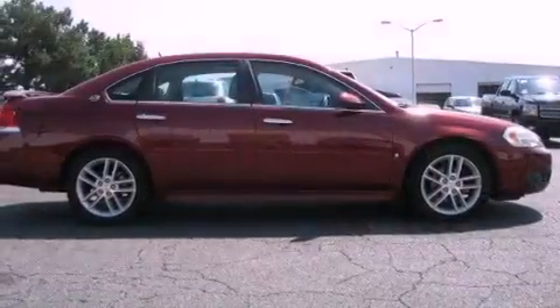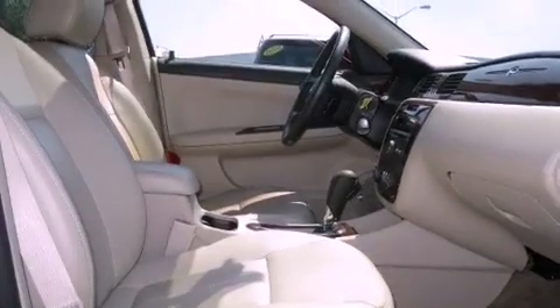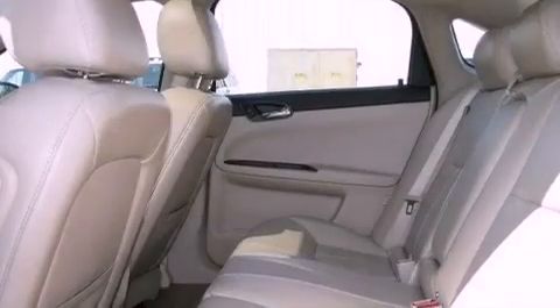The following features are also included: air conditioning with automatic climate control, cruise control, steering wheel mounted controls, leather seats, performance tires, a rear spoiler, an illuminated driver side vanity mirror, OnStar, heated side view mirrors, and aluminum wheels.